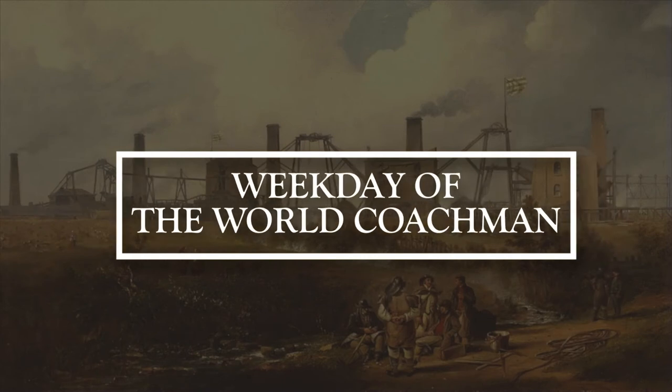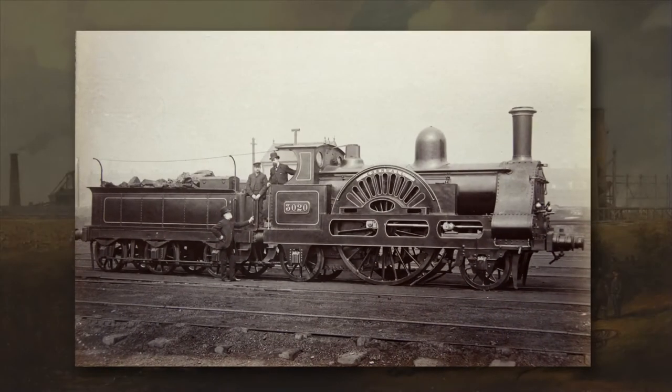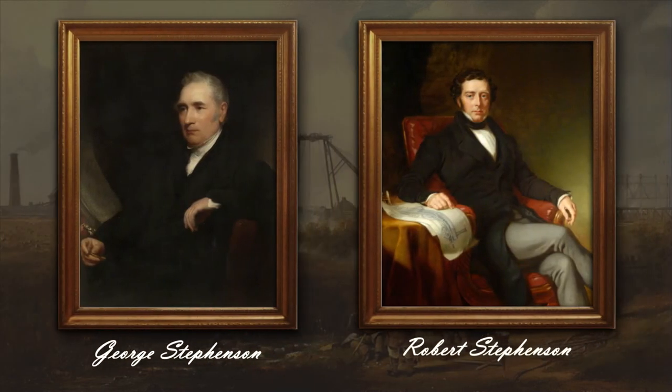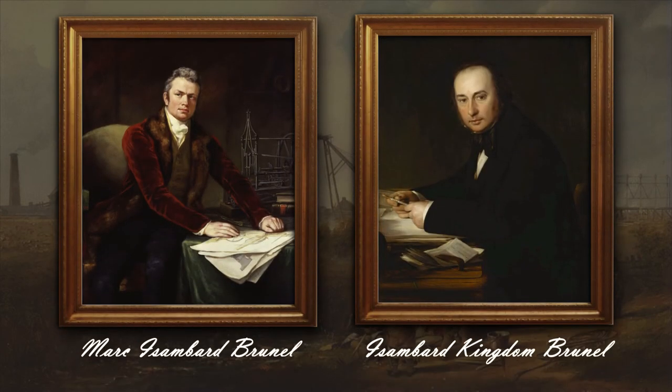In the final part of our project, we will talk about creating a transport infrastructure that connected the most remote corners of the UK into a single commercial and industrial network, so that the sun would never set on the vast expanses of the English colonial empire. In this connection, we should mention entire dynasties — fathers and sons of English engineers: Richard and Francis Trevithick, George and Robert Stephenson, Marc and Isambard Kingdom Brunel. Note that in the portraits, most of them hold a brass compass in their hands.